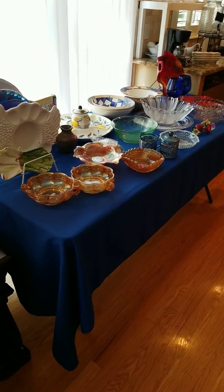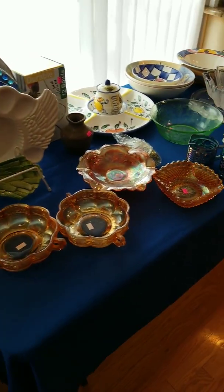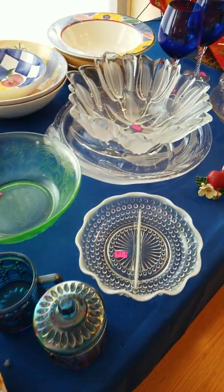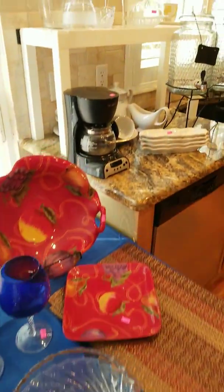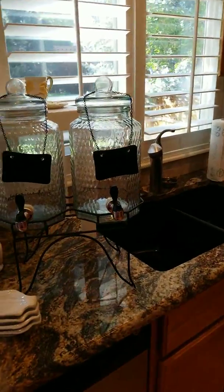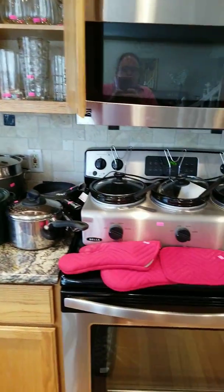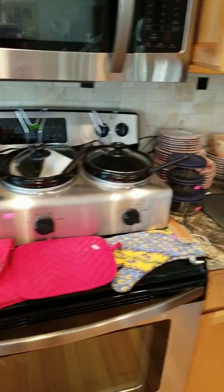We've got a lot of vintage glass here — some carnival glass and a lot of good vintage collectibles. There's a nice beverage set and a good three crock pot system, great for the holidays.